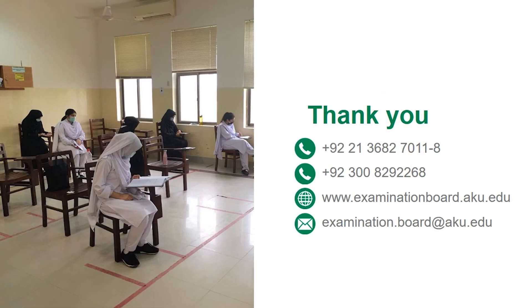We hope this has helped you understand the layout of the result slips. If there are further questions, please call on the mentioned numbers or email us. Thank you all for your continuous support.